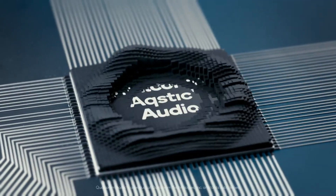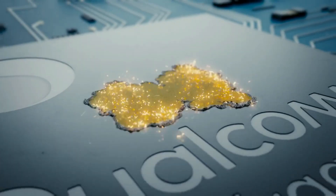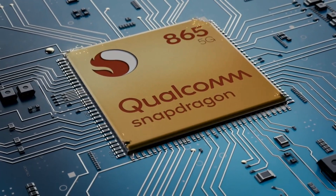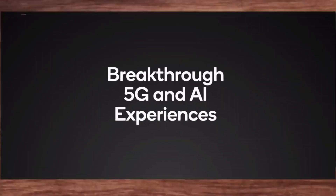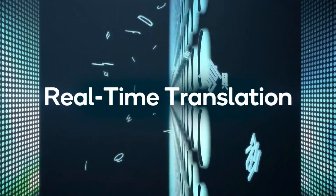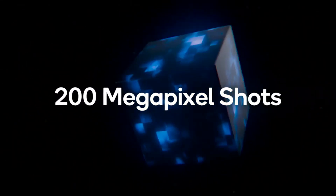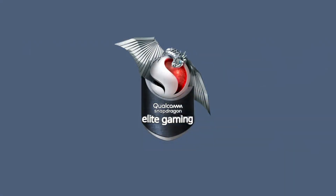According to a new report, it seems that Qualcomm is planning to launch the new SoC at the end of March. As per the GSM Arena report, this might be called the Snapdragon 775, but there is also a possibility that the company might name it the Snapdragon 788. Some details about the alleged Snapdragon 775 chipset have been leaked from an internal presentation, though some reports suggest the details are accurate but old, so we can't rely on them completely.